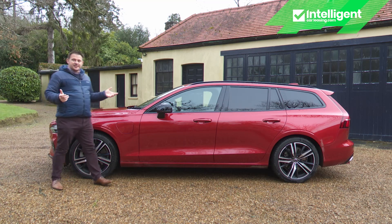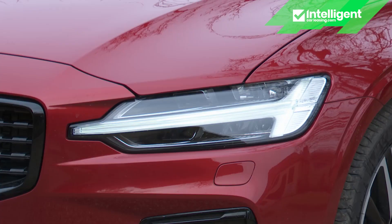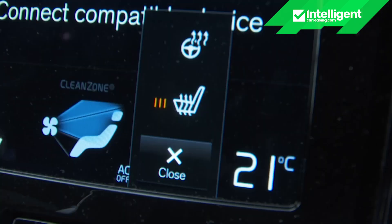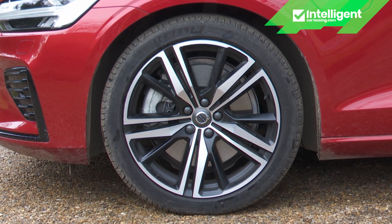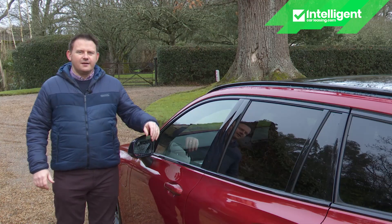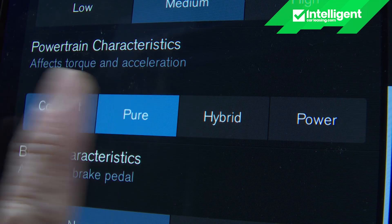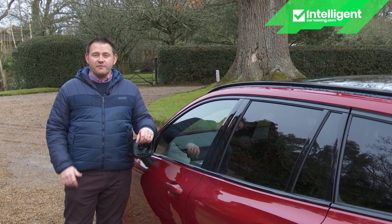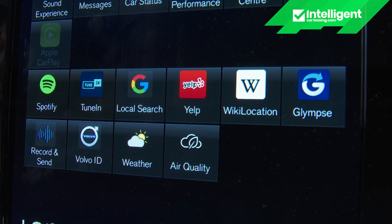At least every version of this V60 PHEV is very well equipped. As standard, even the Plus variant comes with leather-faced upholstery, LED headlights with active high beam, two-zone climate control with clean-zone air filtration system, heated front seats, a powered tailgate and alloy wheels of at least 18 inches in size. Volvo's Sensus infotainment system is also standard. This brings a 9-inch portrait-style touchscreen, satellite navigation and an intuitive voice activation system. It also provides access to the internet and a range of cloud-based apps such as Spotify, Tunnel, Stitcher and Yelp.